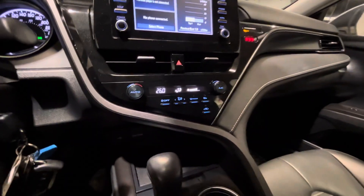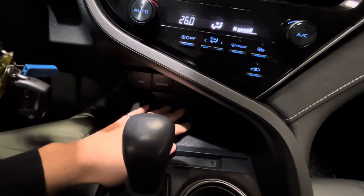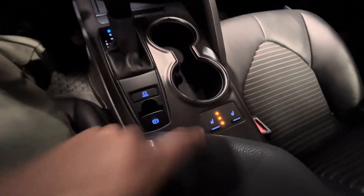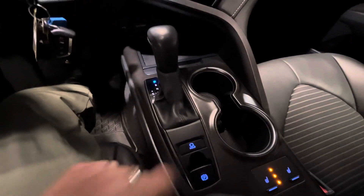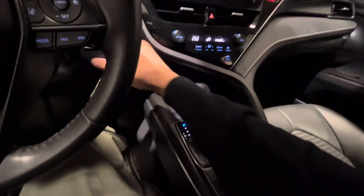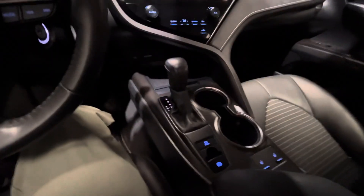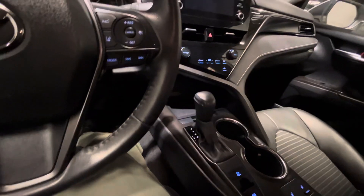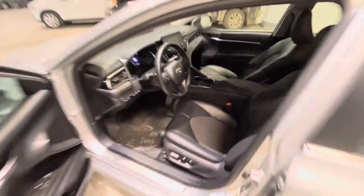Climate controls are just right underneath the touchscreen. You have a spot here to put your phone in, cup holder as well. There's your heated seats options and your auto hold — I honestly love this feature. When you come to a complete stop, you don't have to keep your foot on the brake. Take your foot off and the vehicle won't move, really nice for stop-and-go traffic.